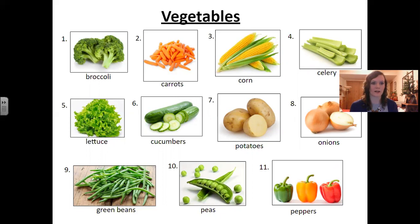Number one: broccoli. Number two: carrots. Number three: corn. Number four: celery. Number five: lettuce.